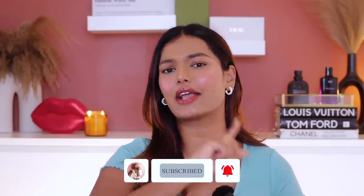Take a moment, hit that subscribe button, join the Sara Squad — I'm sure you'll love it here. Don't forget to hit the bell icon so you get notified when I upload. With that, let's get started. First we'll start with affordable beauty and then we'll go into the expensive bougie stuff.